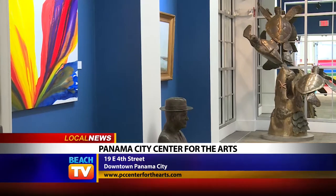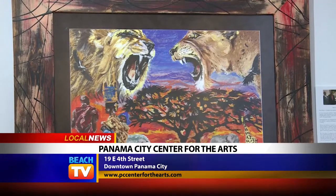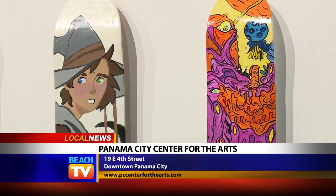We're here at the Center for the Arts in downtown Panama City. It's really the focal point of art in our arts district.